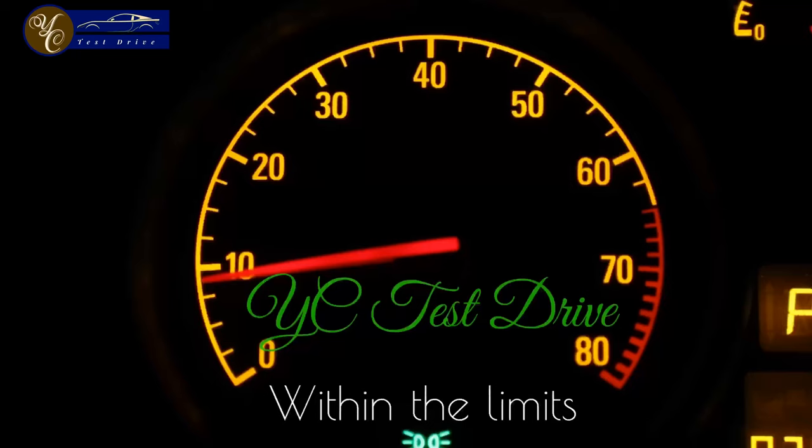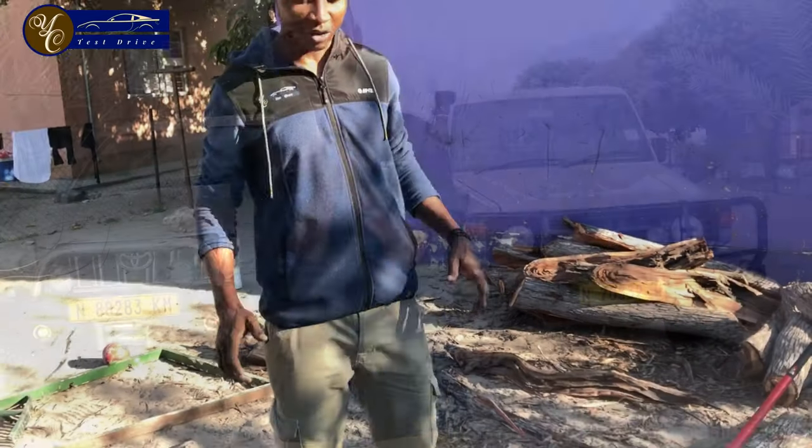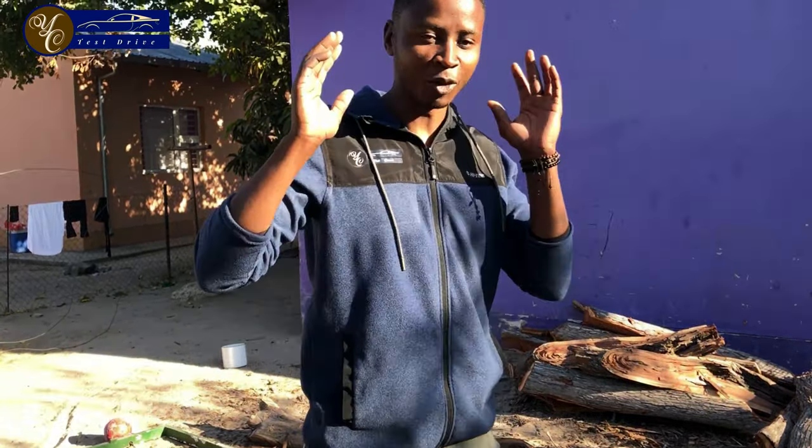Hi everyone, it's Cliff here for YC Test Drive. So today, this morning, early morning, I find myself in Katima Mulilo. That's how you know I am at home.